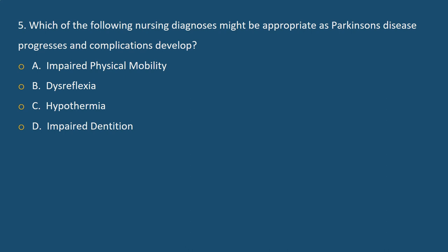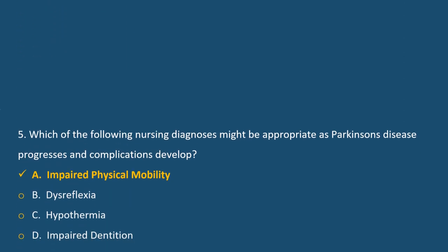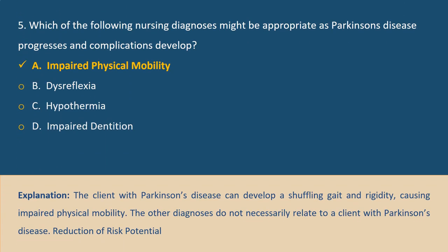Question 5. Which of the following nursing diagnoses might be appropriate as Parkinson's disease progresses and complications develop? A. Impaired physical mobility, B. Dysreflexia, C. Hypothermia, D. Impaired dentition. Answer A. Explanation: The client with Parkinson's disease can develop a shuffling gait and rigidity causing impaired physical mobility. The other diagnoses do not necessarily relate to a client with Parkinson's disease.